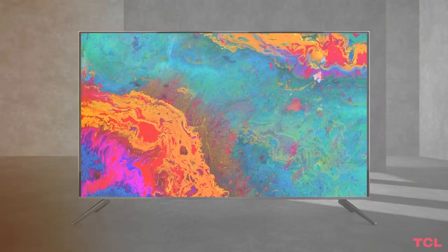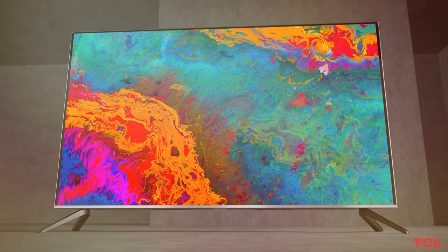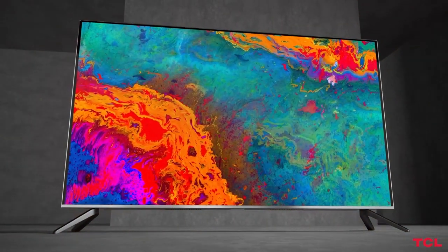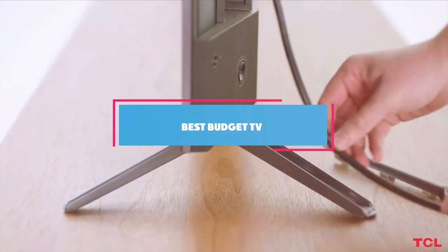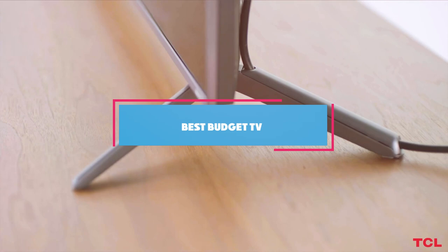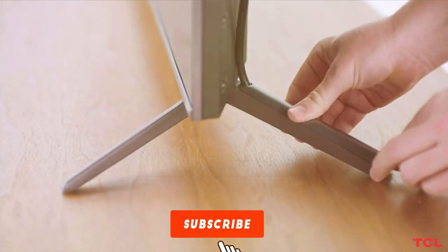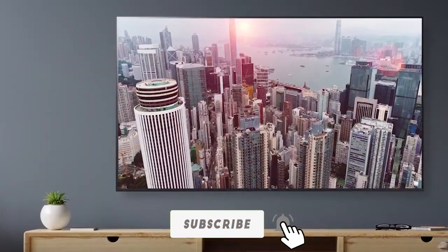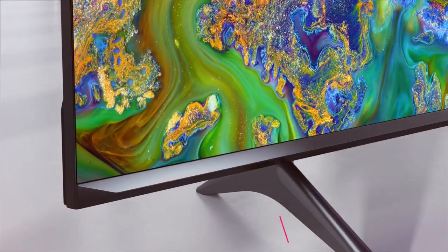Welcome back to our channel, tech enthusiasts. Today we are diving into the world of affordable TVs, proving that you don't need to empty your wallet for a top-notch viewing experience. We have meticulously analyzed the market to bring you the seven best budget-friendly TVs for this year. From incredible picture quality to smart features, each of these TVs offers great value without compromising on quality. Whether you are upgrading your home theater or just need a new screen, stay tuned for our expert picks.